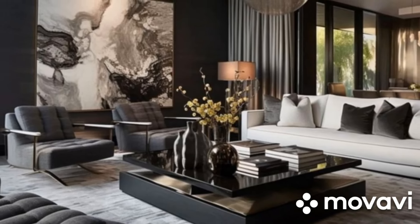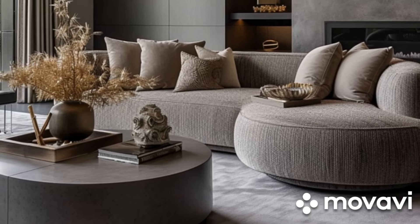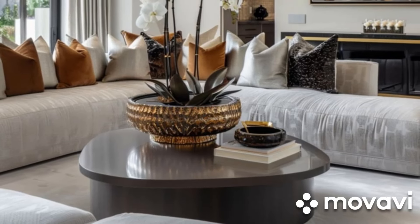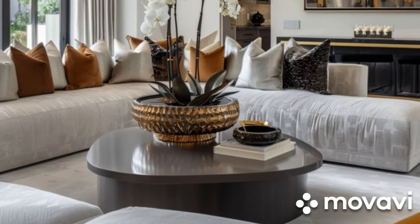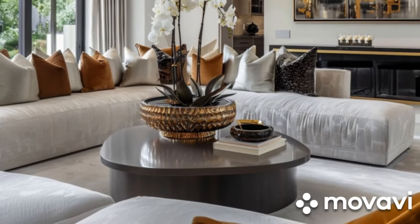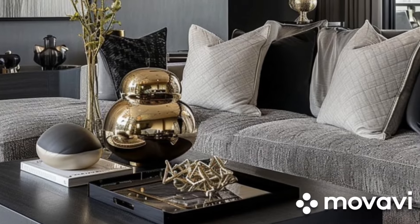First up is gray. Gray is incredibly popular for its modern and sophisticated look. This color is a true chameleon, available in a spectrum of shades from the lightest silver to the darkest charcoal. Light gray sofas can create a serene and calming atmosphere, making them perfect for a minimalist or Scandinavian-inspired decor.